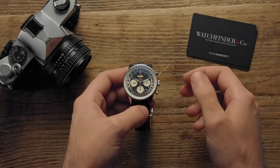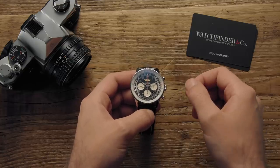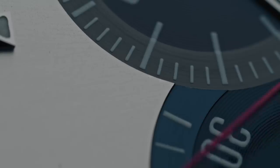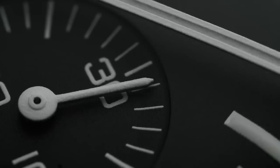For a very long time, it was possible to count the number of manufacturers that could make a chronograph movement on one hand, and there's a reason for that. It's a very hard complication to make. To find the greatest chronograph, however, is about more than just what ticks inside.